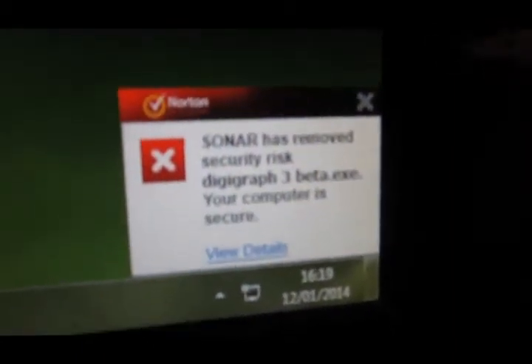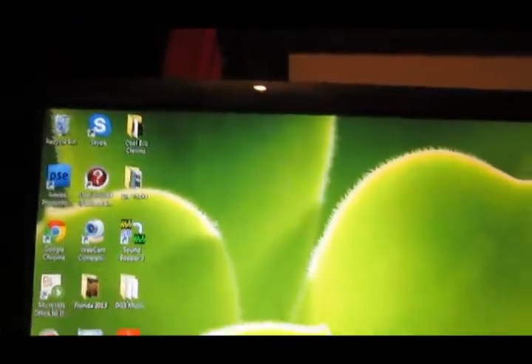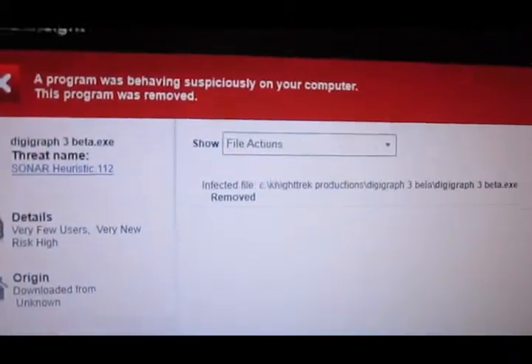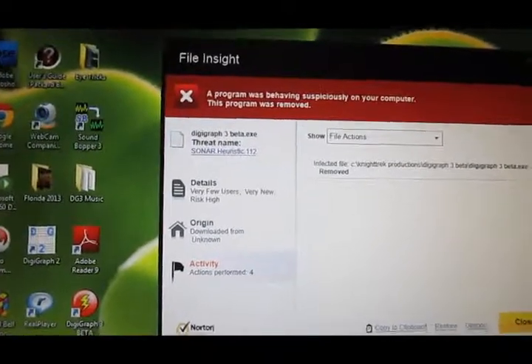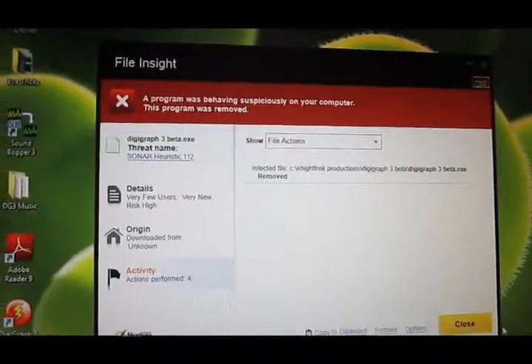There you go — Sonar has detected a security problem with DigiGraph 3 beta, as you can see, and it is reporting that it has removed the beta. I'm going to view details. And here we go — infected file removed. It has detected a Sonar threat. So as you can see, according to Norton's, DigiGraph 3 beta is infected with a Sonar Heuristics 112 virus. And as you saw just a few minutes ago on my computer, there was no problem whatsoever.